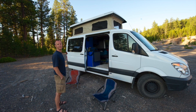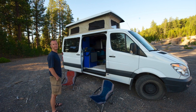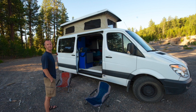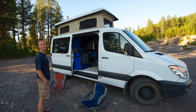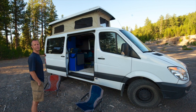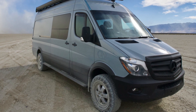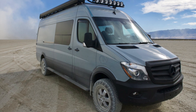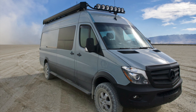Hi fellow van lifers and campers. This is Casey, and I want to explain a little bit about some of the things I've learned over the eight years I've owned two different sprinter vans. The first one was a short wheelbase and short height, and the second one a long wheelbase and taller or middle height. I'm going to talk about the pros and cons of each from my experiences of owning, overlanding, traveling, and camping out in each one.